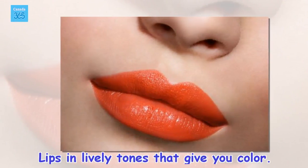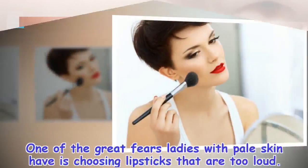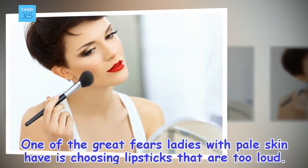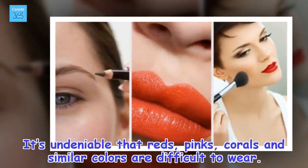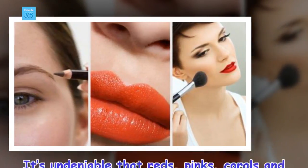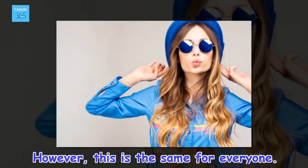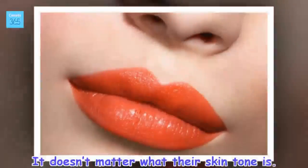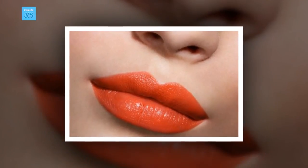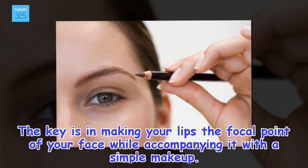Lips and lively tones that give you color. One of the great fears ladies with pale skin have is choosing lipsticks that are too loud. It's undeniable that reds, pinks, corals and similar colors are difficult to wear. However, this is the same for everyone, it doesn't matter what their skin tone is. The key is in making your lips the focal point of your face while accompanying it with a simple makeup.